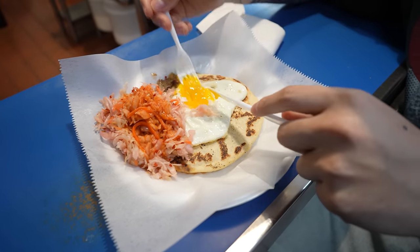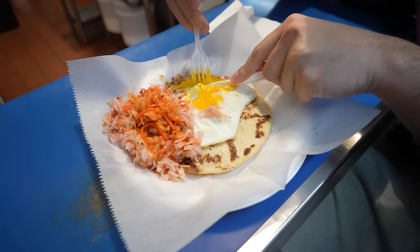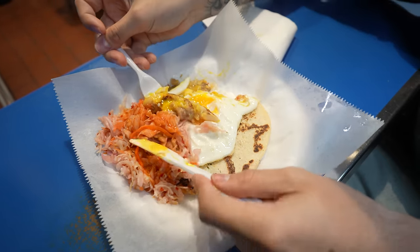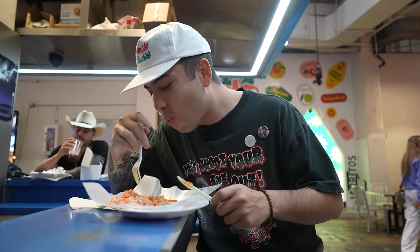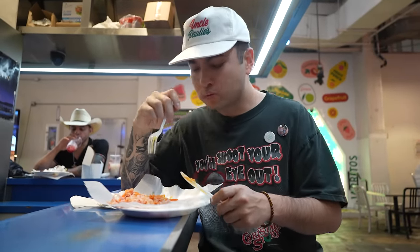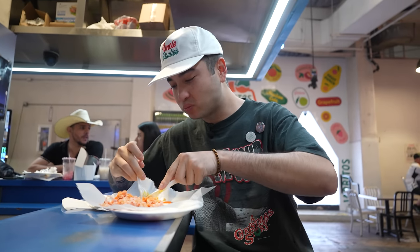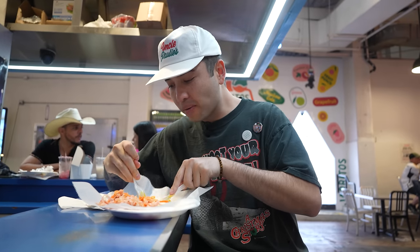All right, so we're gonna cut the egg. Oh man, this is gonna be good. Let's get a good piece. This smells so good. Get some big little cabbage. Oh, this is gonna be a good bite. Mmm. Damn. That's fire.